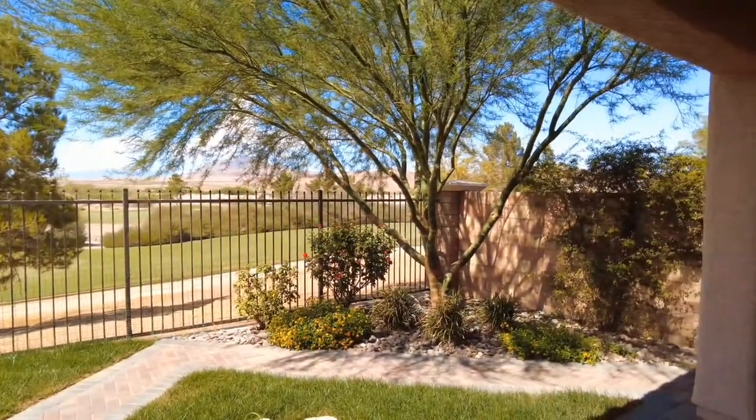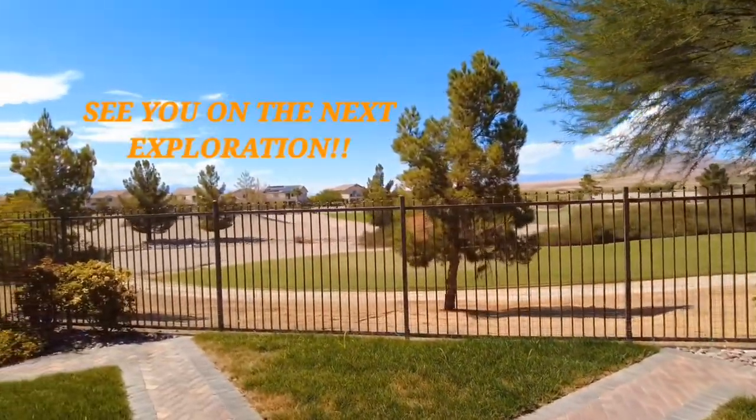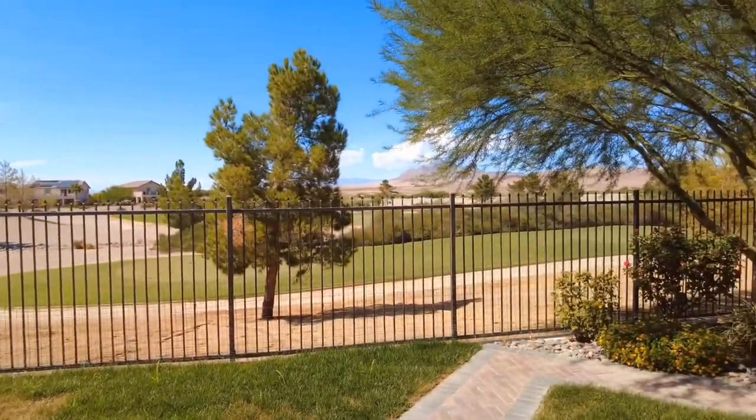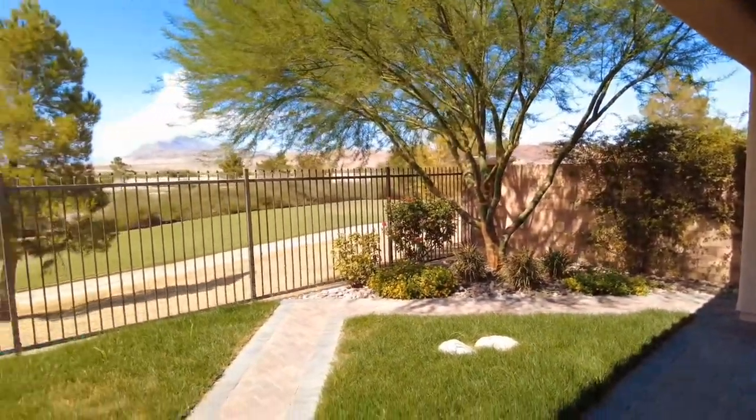This is Jack Owen Parker with the Edd Park Real Estate Team. Please leave any comments, or if you would like to buy or sell your home, by all means reach out. Have a great day and I'll see you on the next tour. Bye-bye.